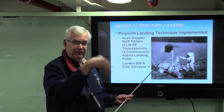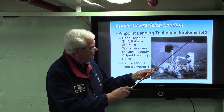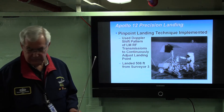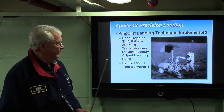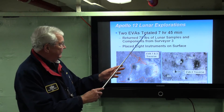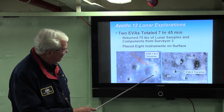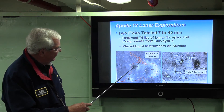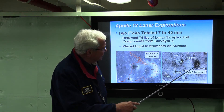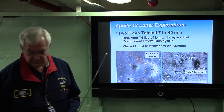Here is Surveyor 3 — remember the Surveyor program — and there's the lunar module right nearby. That's precision pinpoint landing. Here they are taking some pieces of Surveyor 3 into the lunar module. This technique was subsequently used on all other landing missions in the Apollo program. They conducted two EVAs totaling 7 hours and 45 minutes, returning 75 pounds of samples. They set up experiments first, then made the trek to Surveyor 3 to retrieve pieces and bring them back to the lunar module.